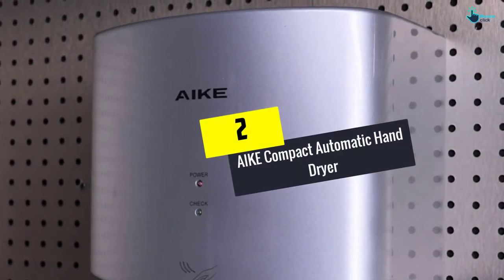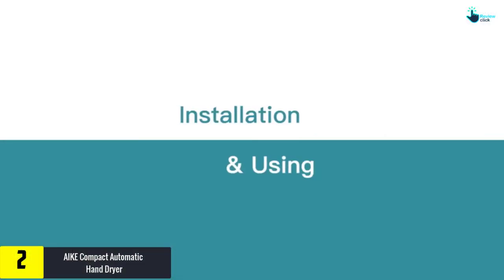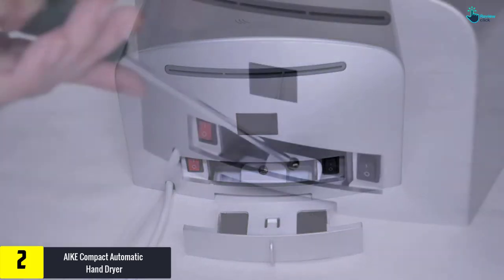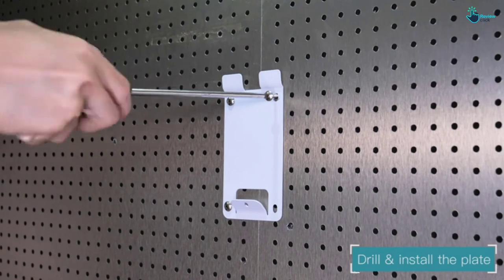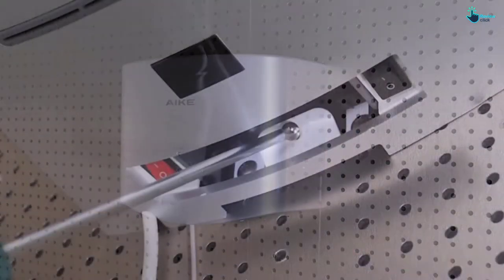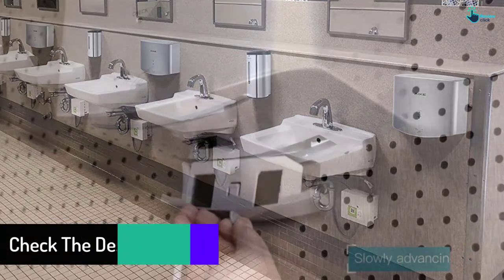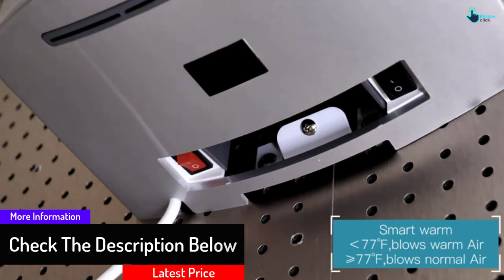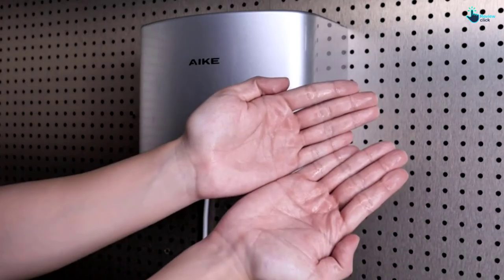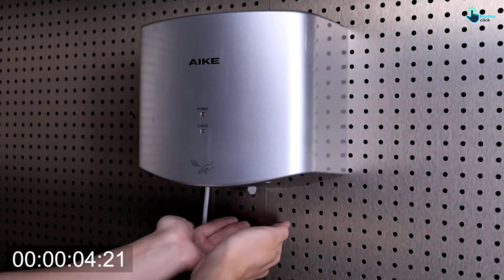At number 2, we have the AKE Compact Automatic Hand Dryer. Available in a compact design, this one operates at low noise. It can sense from a distance of up to 130mm and has strong airflow. It can be perfect for areas with limited space and has outstanding performance to meet all your needs. The product is exceptionally durable, comes in a corrosion-proof design, and can be perfect for everyday use. It offers superior protection from overcurrent and overheat, is highly reliable, ensures a comfortable drying experience, allows easy installation, and comes with a removable filter.